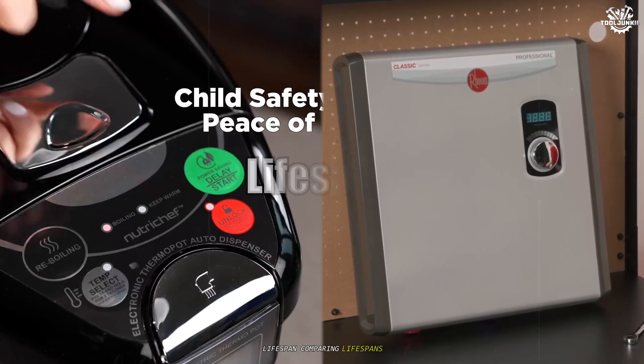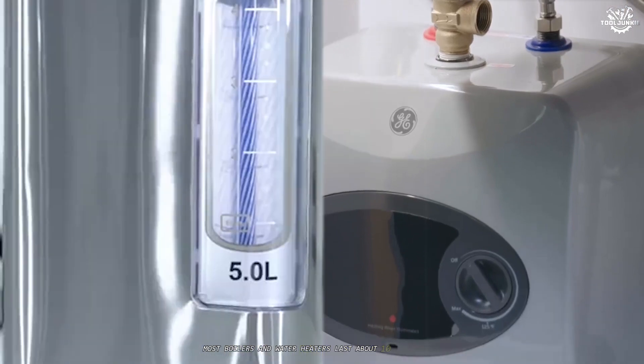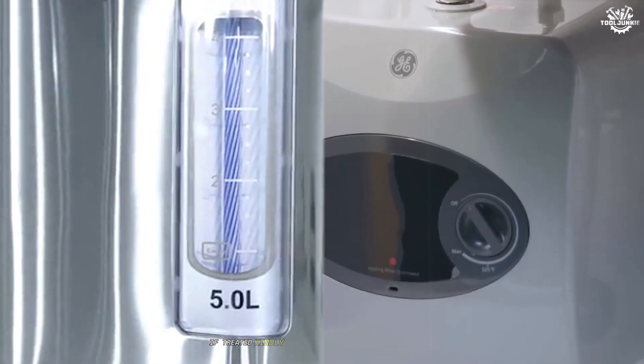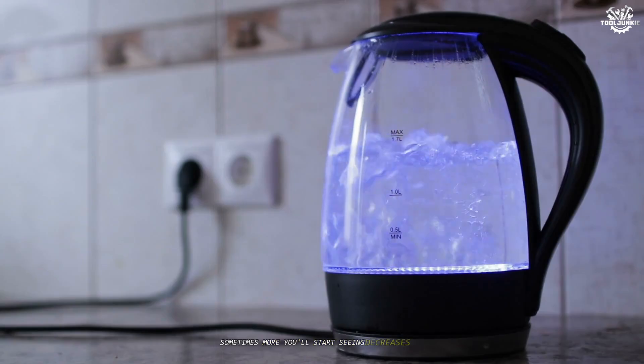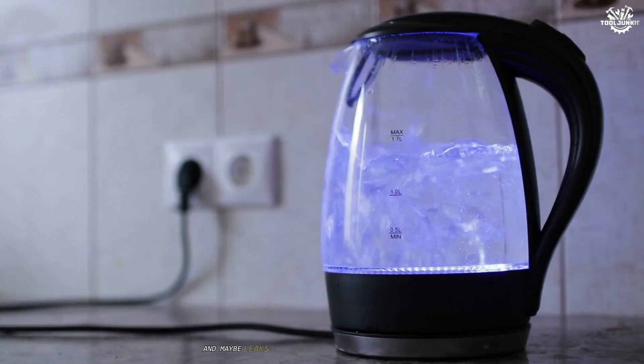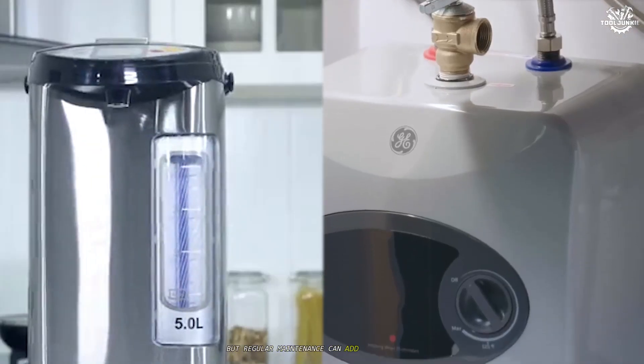Lifespan. Comparing lifespans, both systems do pretty well. Most boilers and water heaters last about 10 to 15 years if treated kindly. Tankless water heaters can stretch that to 20, sometimes more. You'll start seeing decreases in efficiency and maybe leaks or odd noises toward the end of the road, but regular maintenance can add years to both.